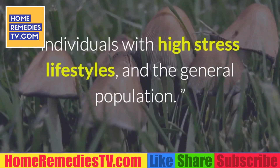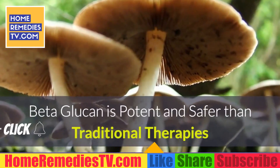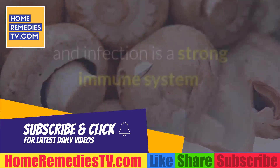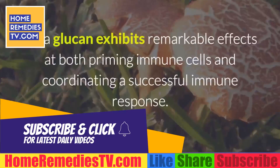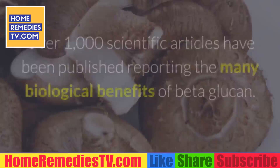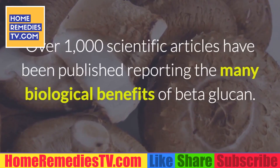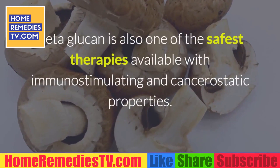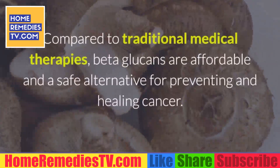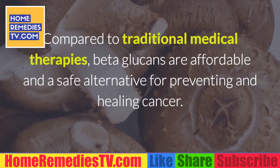One of the most critical factors in preventing the development of chronic inflammatory disease and infection is a strong immune system. Beta-glucan exhibits remarkable effects at both priming immune cells and coordinating a successful immune response. Over 1,000 scientific articles have been published reporting the many biological benefits of beta-glucan. Beta-glucan is also one of the safest therapies available, with immunostimulating and cancerostatic properties. Compared to traditional medical therapies, beta-glucans are affordable and a safe alternative for preventing and healing cancer.